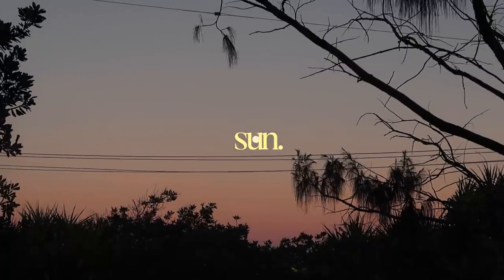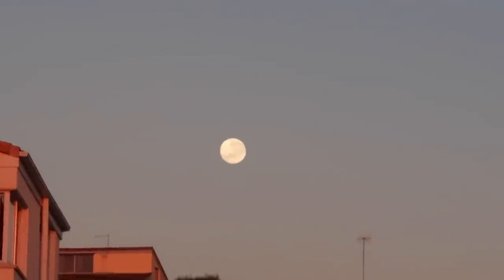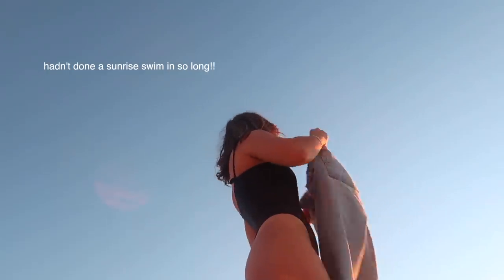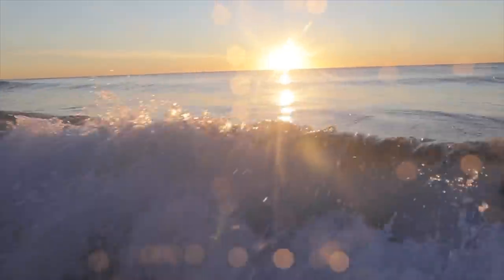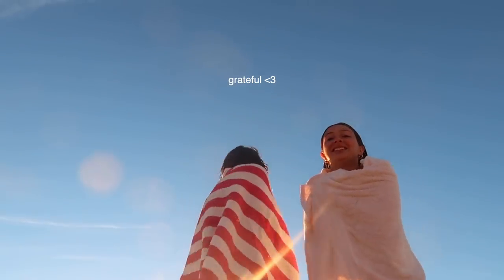Look at the moon — so big! I feel like the camera's not even doing it justice. It's actually like 6:30. So cold.